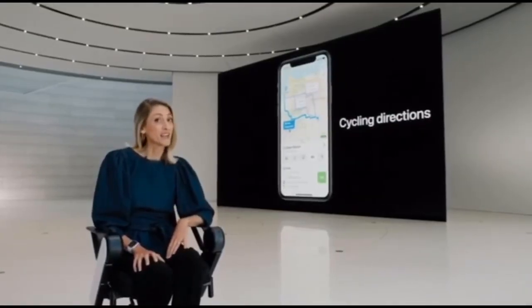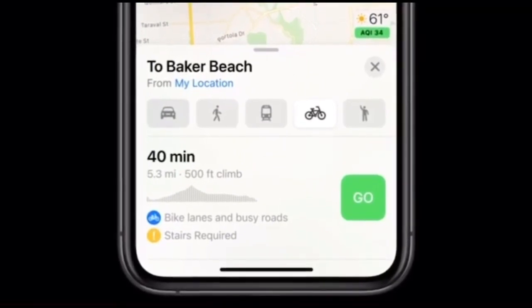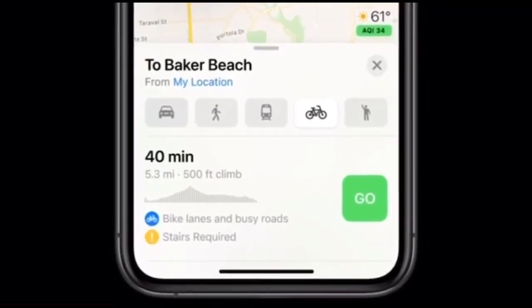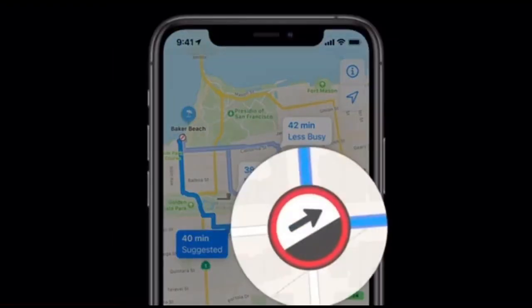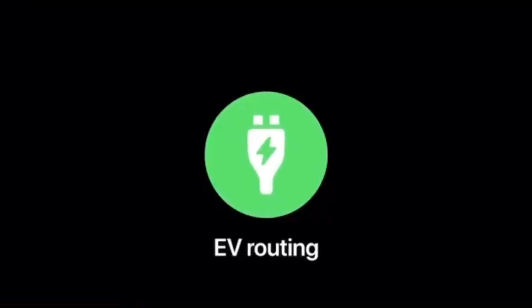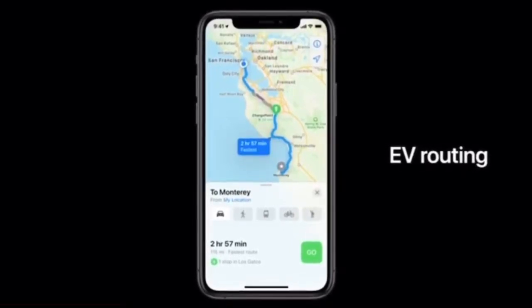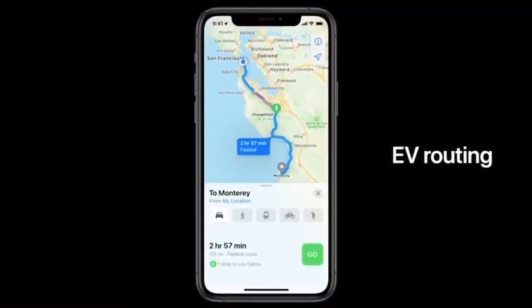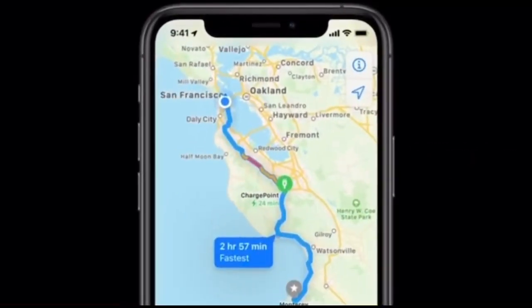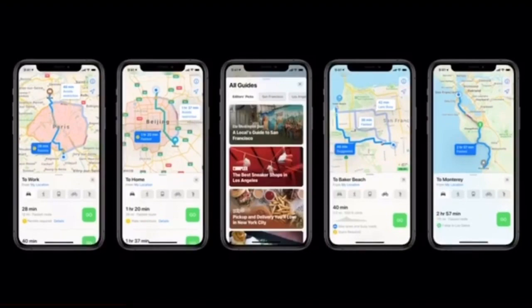Our most requested feature is cycling. We're adding a dedicated cycling option to maps, which allows users to ride their bike along bike lanes, paths, and roads. Maps takes elevation into account to let you know if you're in for a challenging uphill workout or a leisurely flat ride, and whether you'll need to carry your bike up stairs. We're also introducing EV routing — maps is going to help eliminate range anxiety. With iOS 14, maps will track your current charge and factor in things like elevation and weather to automatically add charging stops along your route. And those are just some of the great new features coming to Apple Maps in iOS 14.